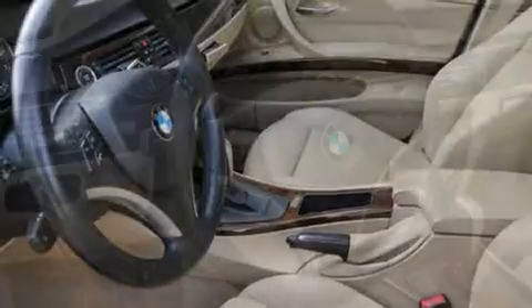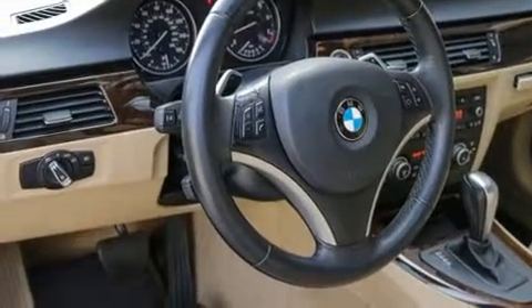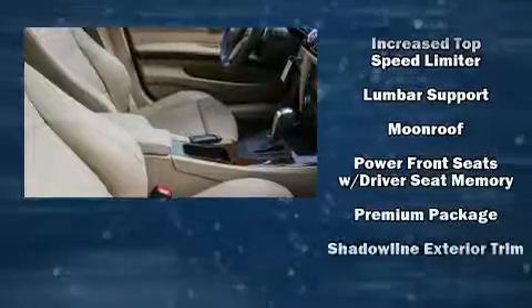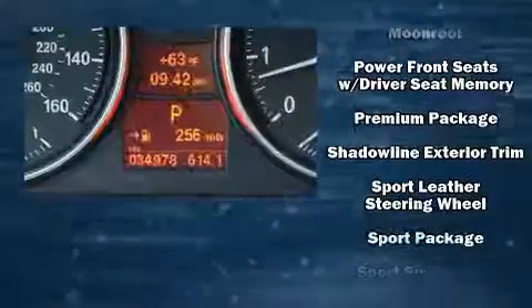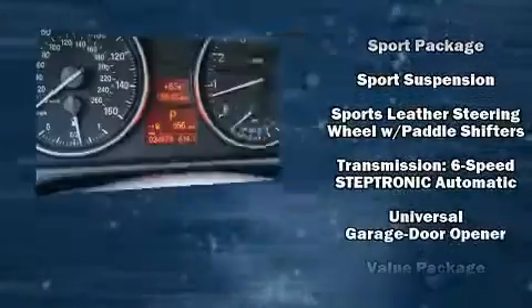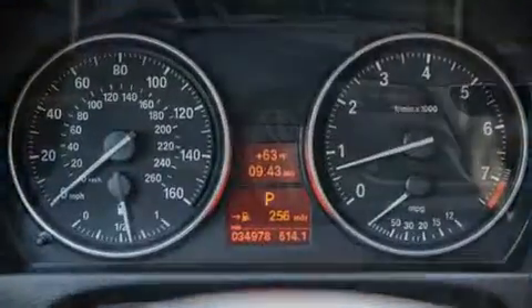BMW also prioritized safety and security with features such as dual front impact airbags, front and side impact airbags, traction control, anti-whiplash front head restraints, ignition disabling, an emergency communication system, and four-wheel disc brakes with ABS. Brake Assist technology provides extra pressure when applying the brakes.